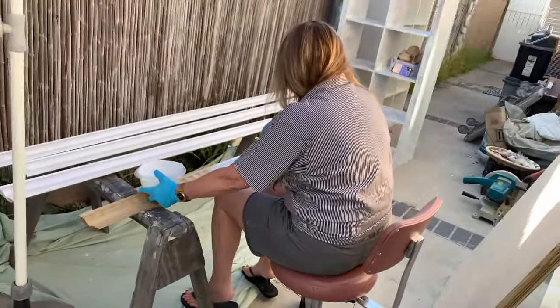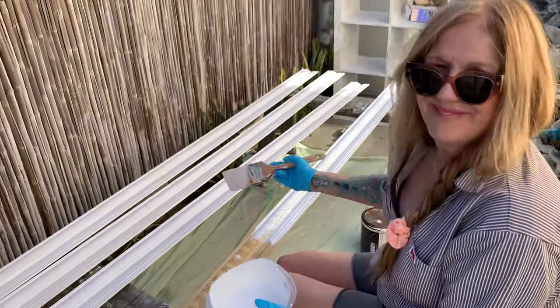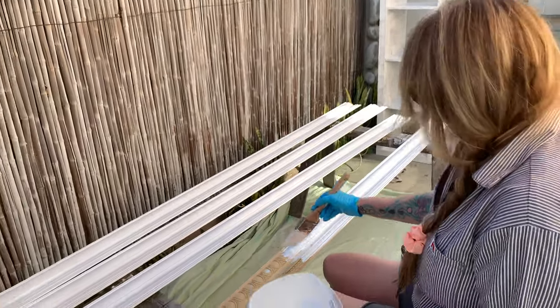How are you doing out here with the trim? It looks great. Look at how adorable you are in your painting outfit. How many projects in this Ben Davis shirt do you think?